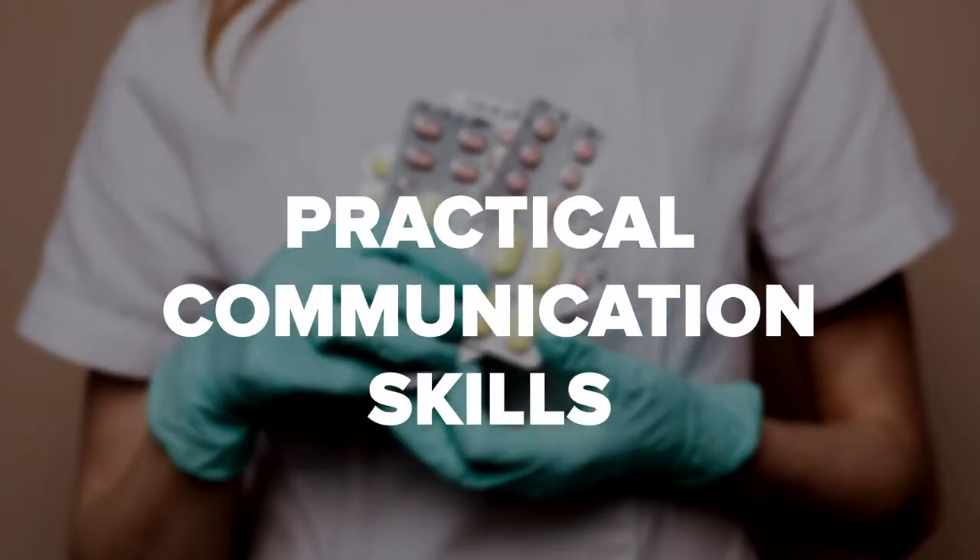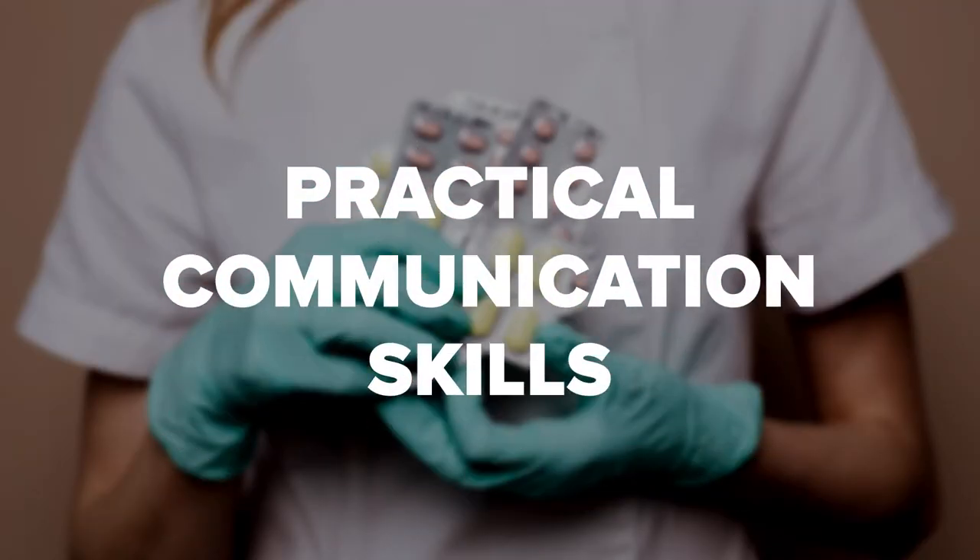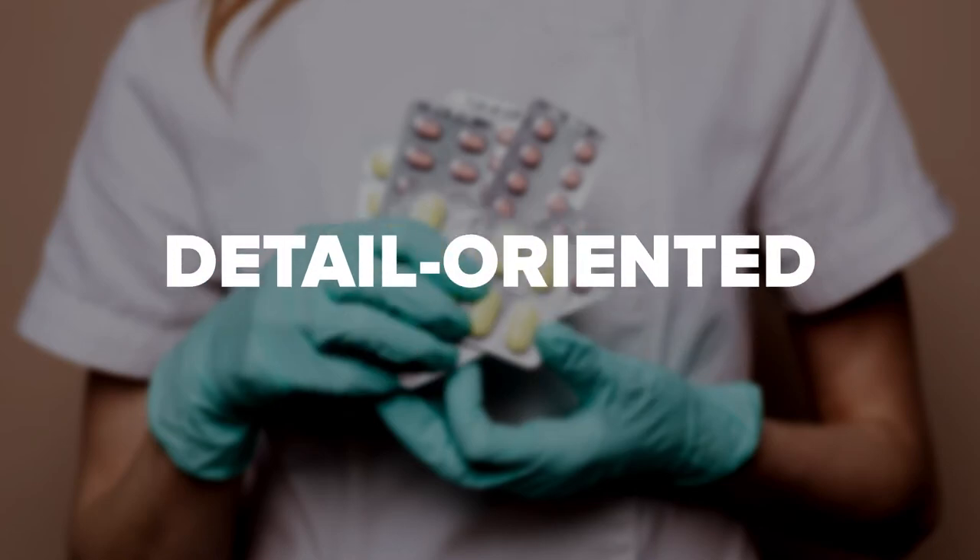Pharmacy technicians work closely with a licensed pharmacist to meet the patient's needs. Properly trained technicians work directly with the public. They must have practical communication skills, computer experience, and be detail-oriented. These technicians also have a working knowledge of prescriptions and medical insurance.